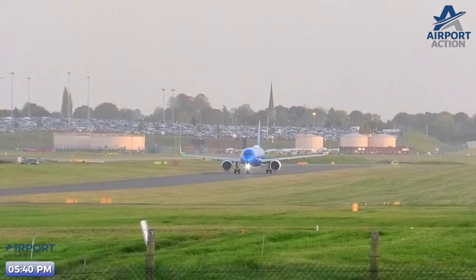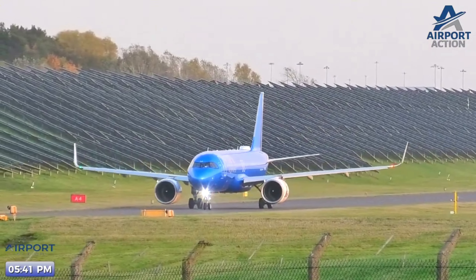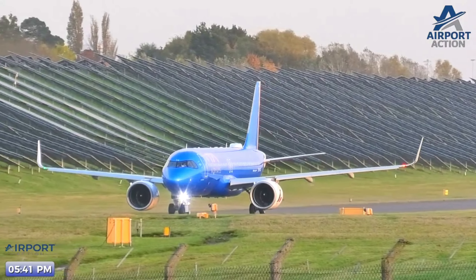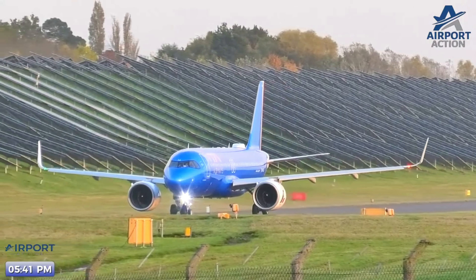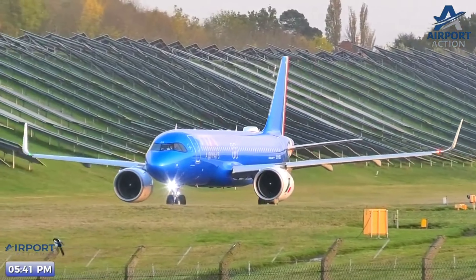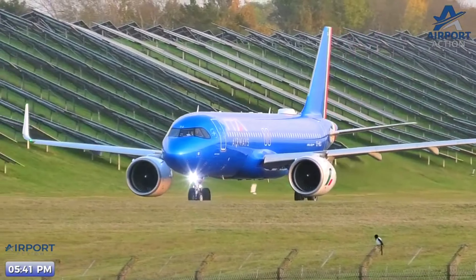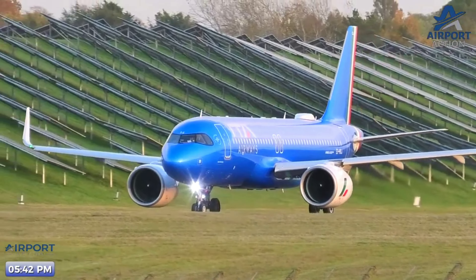It's not just the blue, is it? It's the engines, the tail. It's a great package.